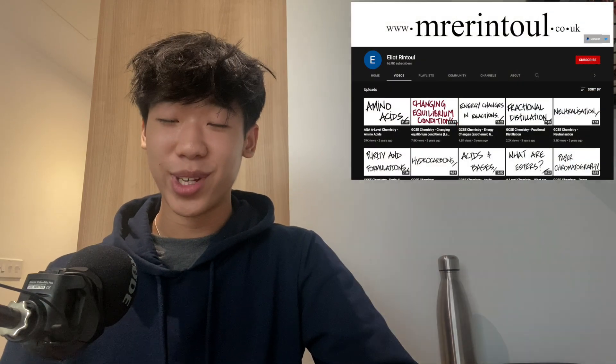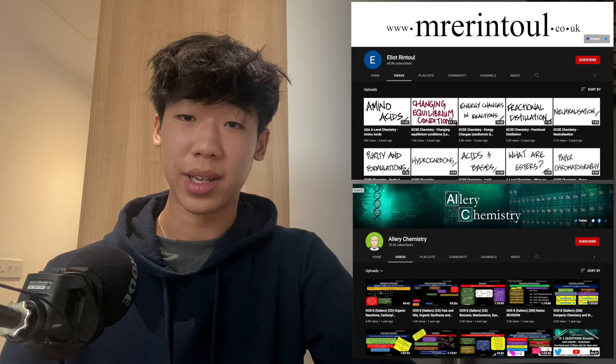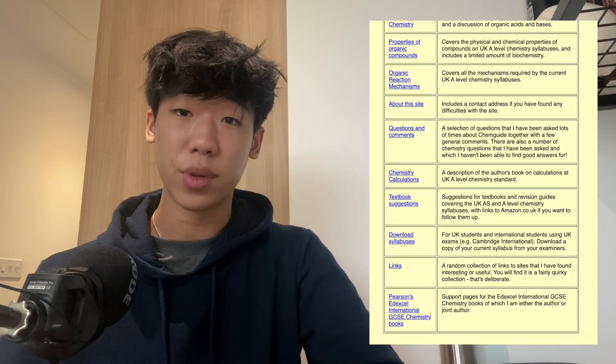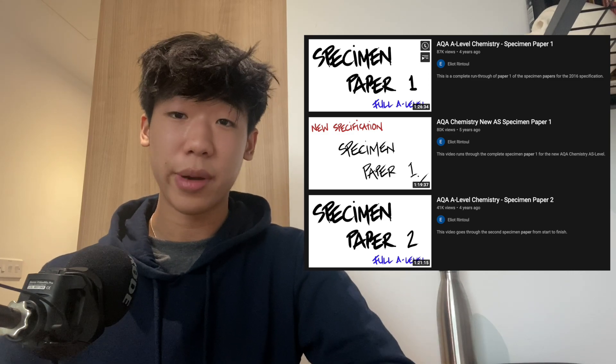I'd like to point out some online resources. YouTube is a great resource for chemistry — I watched Elliot Rintoul and Allery Chemistry, who were extremely helpful throughout A levels. For every topic I just watched their videos; they go through past paper questions and model exam answers so you know how to answer them and develop your exam technique. A good website is ChemGuide — I'll put a link on screen. My teachers really encouraged us to use it as it applied to our exam board and was a really helpful way of consolidating all our knowledge.